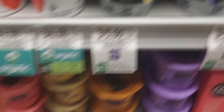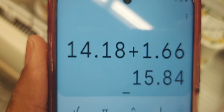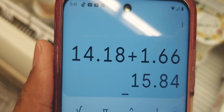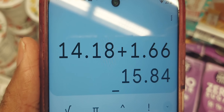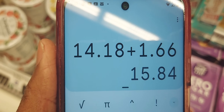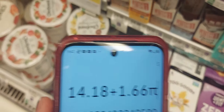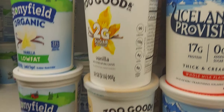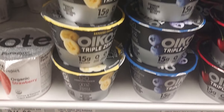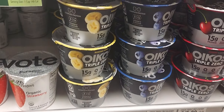The Old Codes yogurt is three for five — that's $1.66 each. So four of the Two Goods plus one Old Codes comes to $15.84. After the five-off-fifteen digital coupon, you're going to pay $10.84 for four Two Goods and one Old Codes.